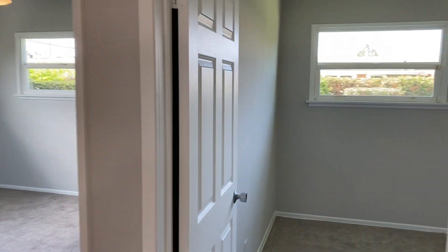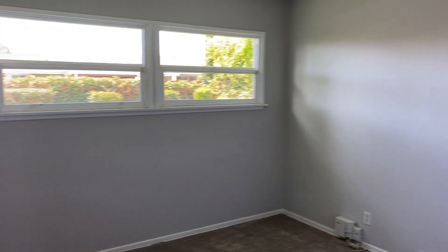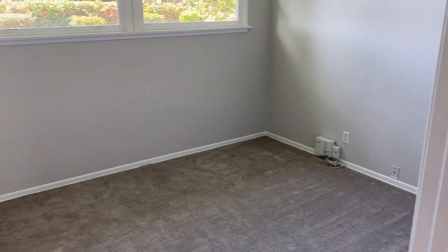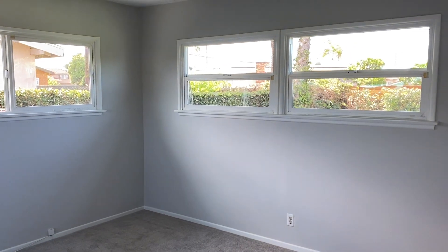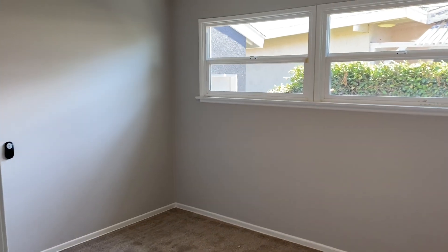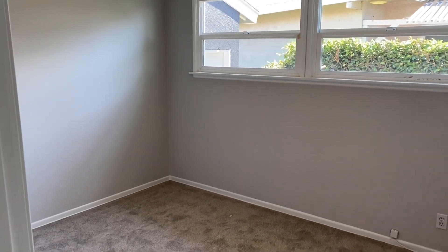This has three bedrooms — one, two, and three. Super cute, clean, ready to go. Ceiling fans in the bedrooms, carpet on the floors.